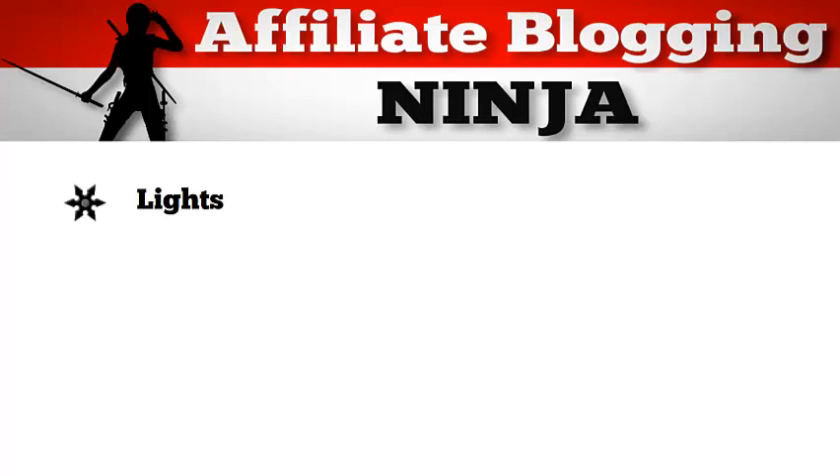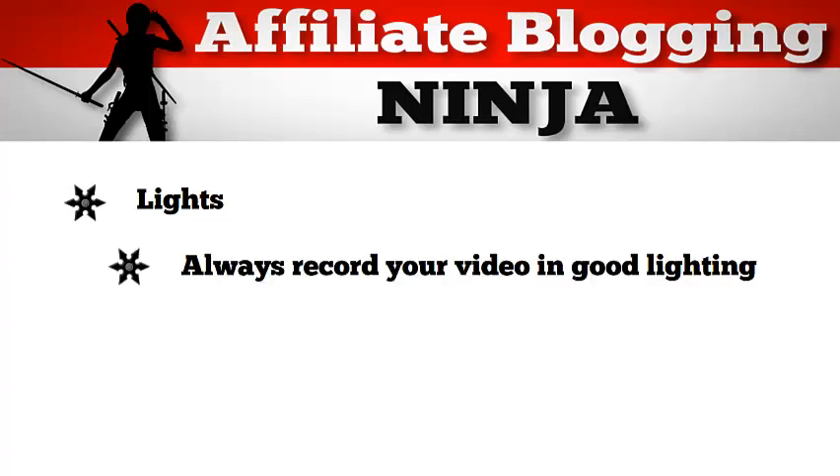Let's start with lights. Now you can get nice professional lights from Amazon for a fairly reasonable price, but I don't find them quick and easy. So for those YouTube videos that I just showed you how to make, you will have to keep your lighting in mind. Always record your videos in good lighting, meaning don't record your videos in the dark or in a dark room.